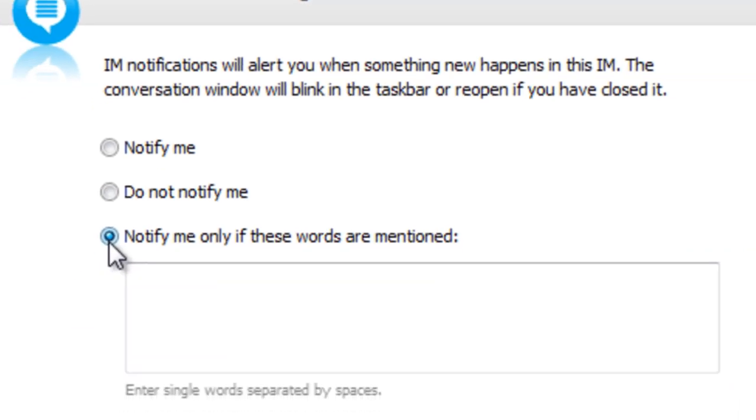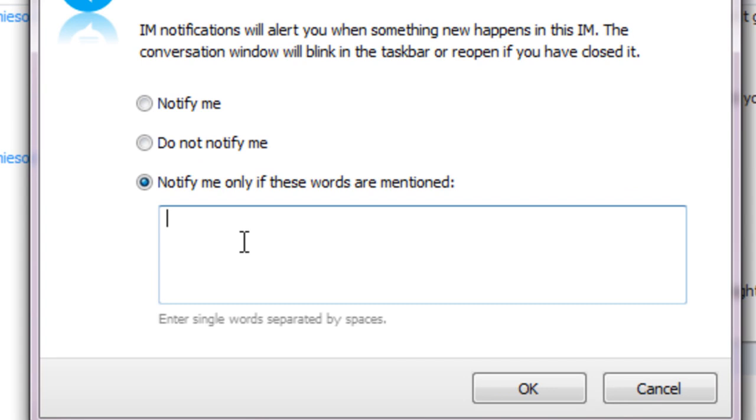You can however set it to notify you if certain words are mentioned. So for instance I might want to know if someone mentions my name. So I would put Paul in there and that would then notify me audibly if my name gets mentioned.